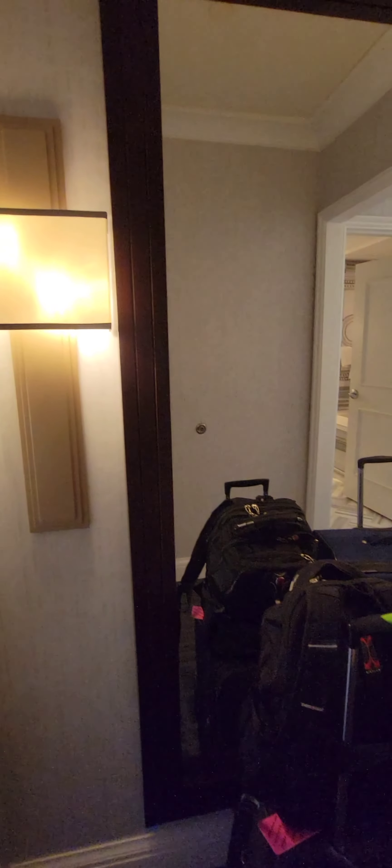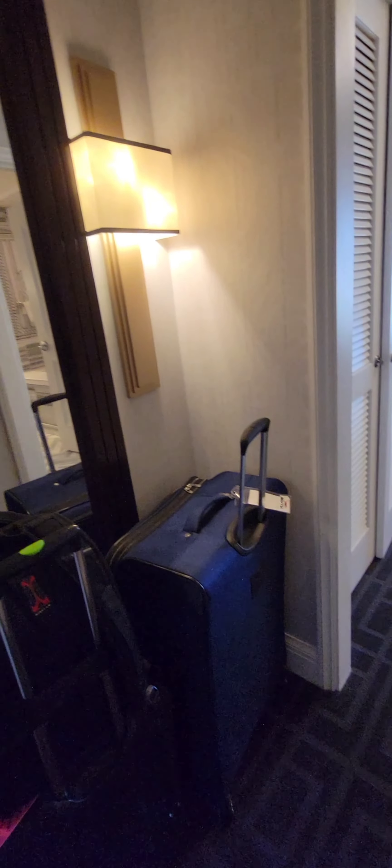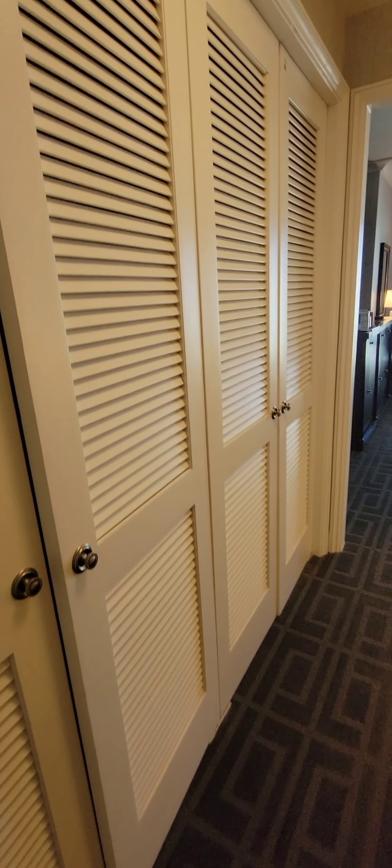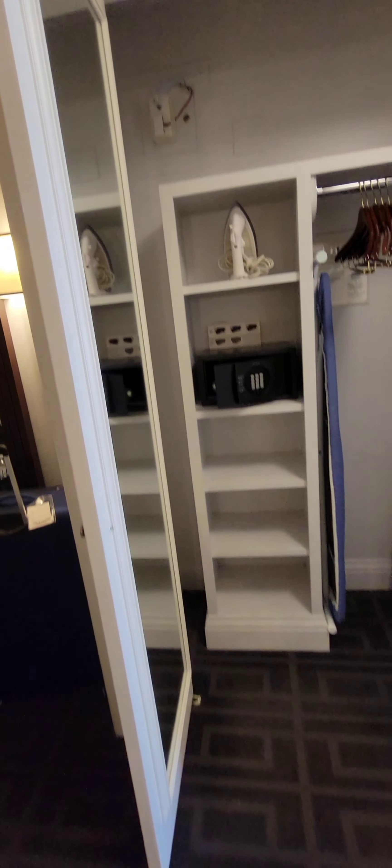Hello everyone, welcome to this room tour at Caesar's Palace in Las Vegas, Nevada. You are watching Here I Go Travel Company. Please subscribe to support the contents of this channel and visit my website at www.hereigotravelcompany.com to book your next trip to Las Vegas or anywhere else in the world. Walking into this standard room, we are in the Palace Tower.